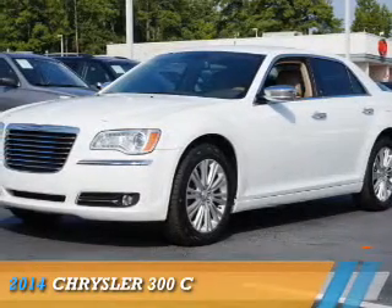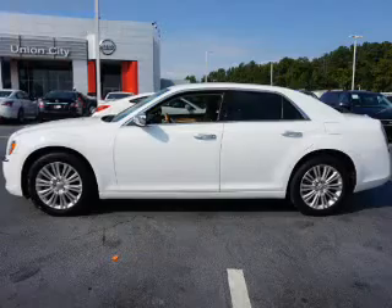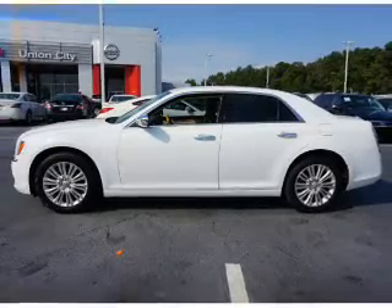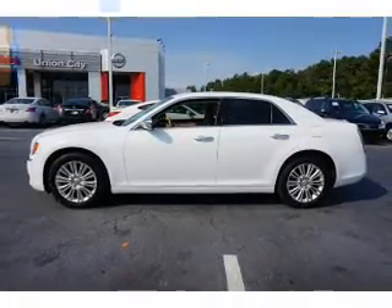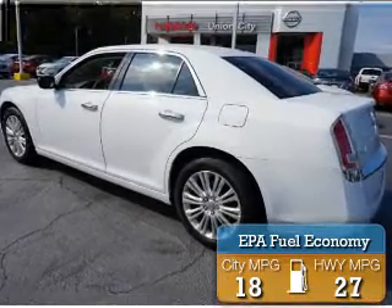Presenting the 2014 Chrysler 300. It's powered by a 3.6 liter, 6-cylinder engine and an automatic transmission. Great fuel efficiency saves you money by requiring fewer trips to the gas station.